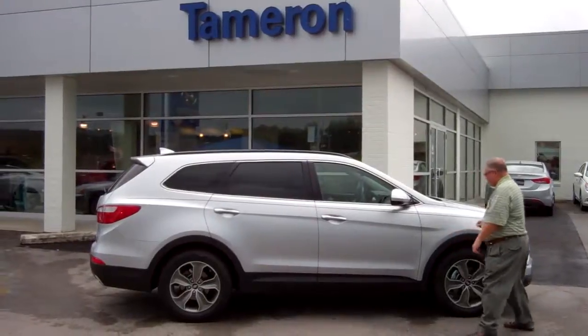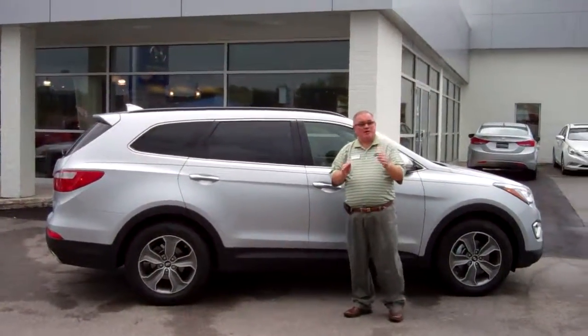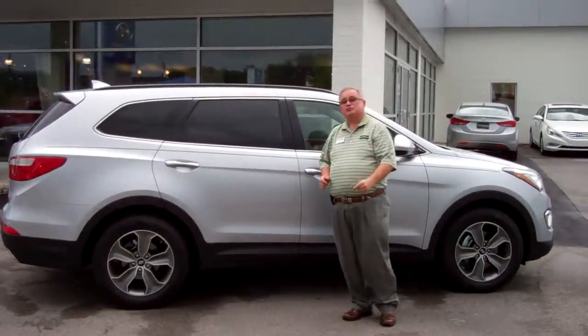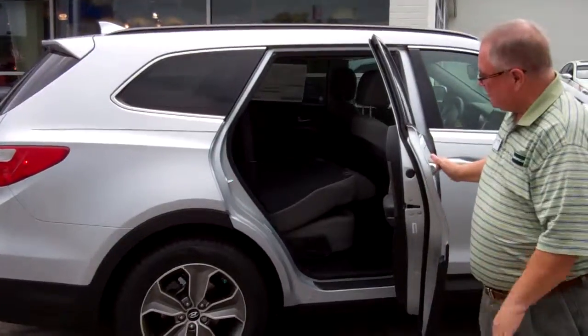This Santa Fe has wonderful things like fluidic sculpture design. These lines make the vehicle more aerodynamic and stronger, and they do something else too — they create more room on the inside.